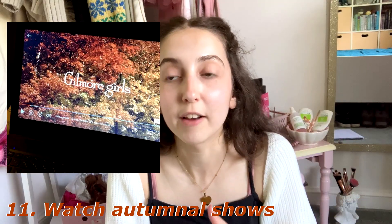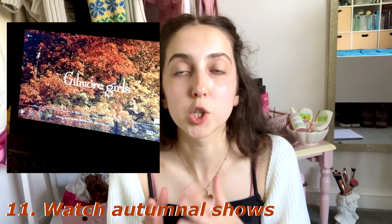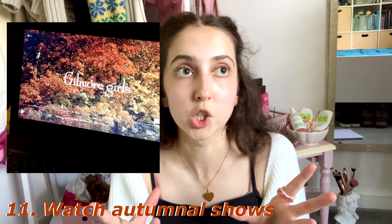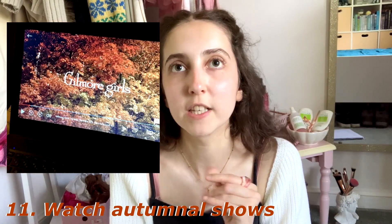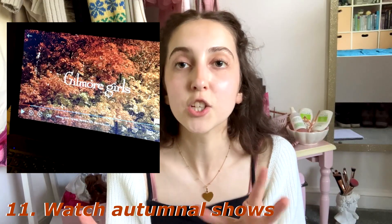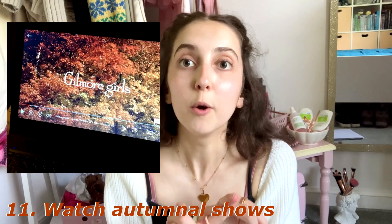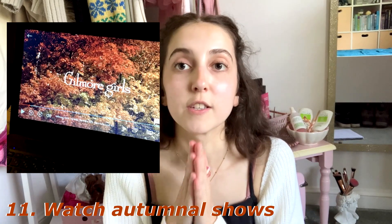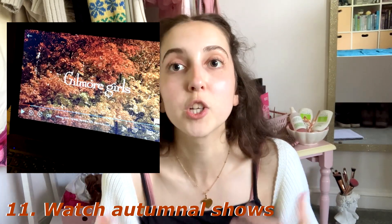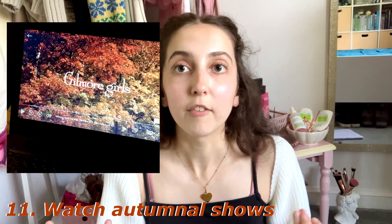Next, start an autumnal show. The classic one here is Gilmore Girls, which I've just started watching for the first time. You could also watch the Chilling Adventures of Sabrina, Sabrina the Teenage Witch, Charmed, or anything to do with witches. Another really cute one is Over the Garden Wall — just the most autumnal show you'll ever see. Watch it in the evening, get cozy, and have a fun time.